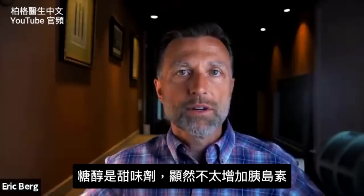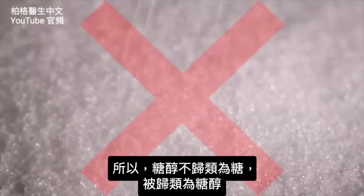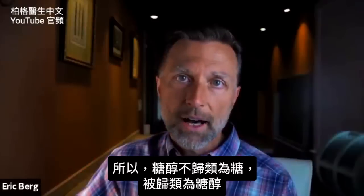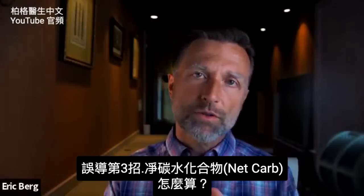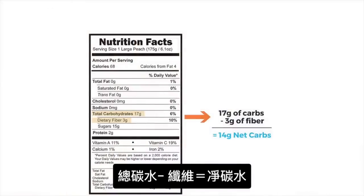Sugar alcohols are sweeteners that apparently don't increase insulin too much, so they are not classified under sugars — they're instead classified as sugar alcohols. Now, let me switch over to net carbs. What is a net carb? A net carb is you take the total carb and you minus the fiber, and that will give you the net carb.